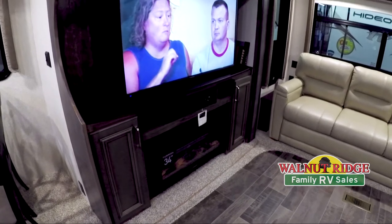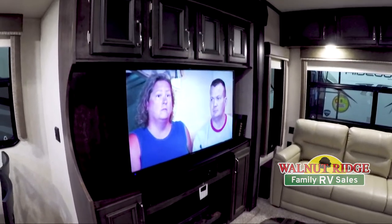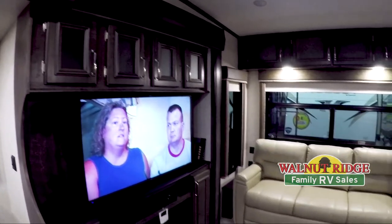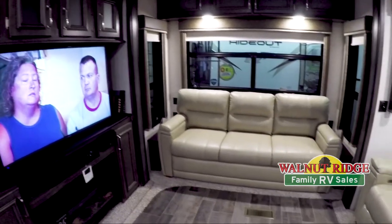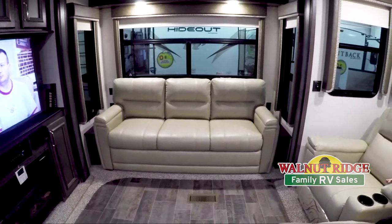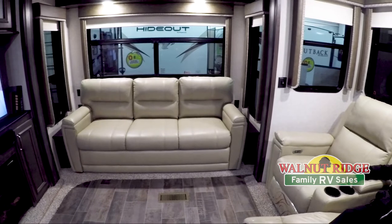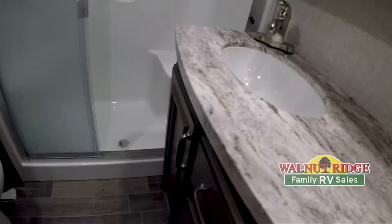You have your CD/DVD player and then nice cabinets above the TV for extra storage. Directly to the right of me is a full-size couch so you can have plenty of space for guests while it's raining outside. That couch also pulls out into a bed.